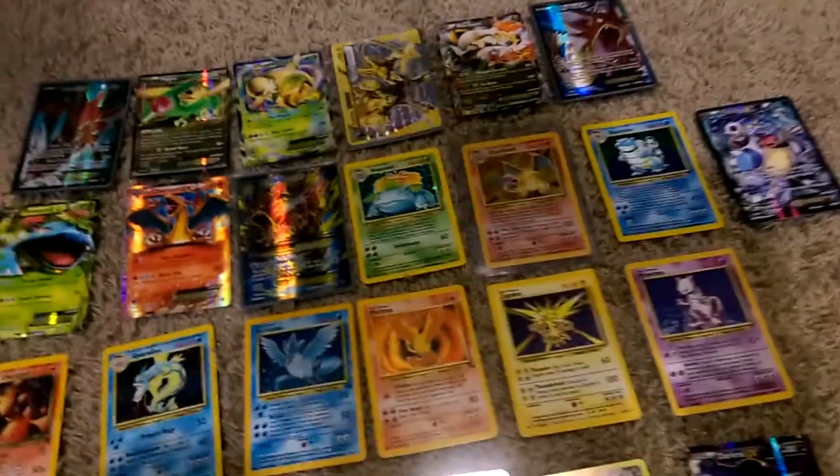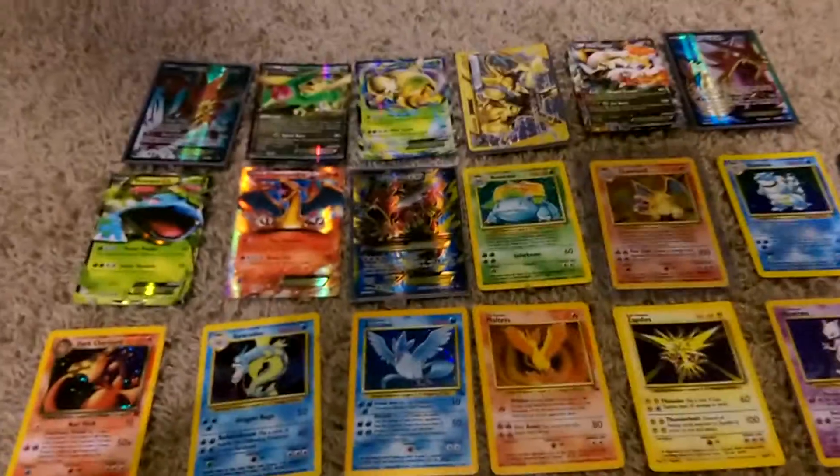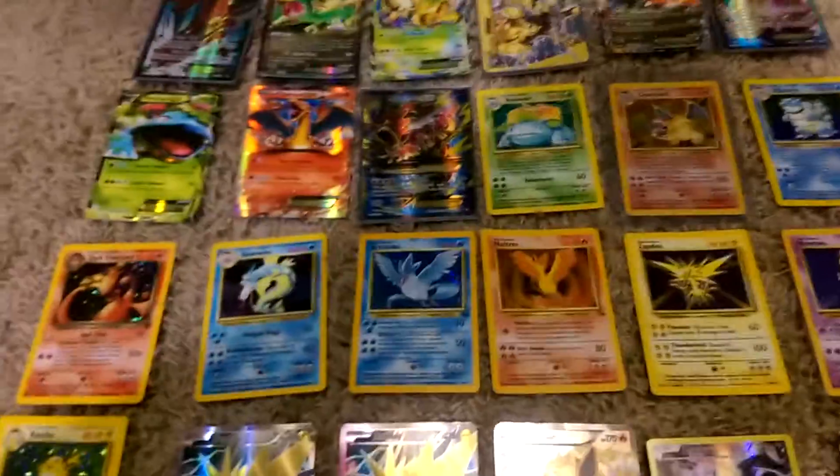Hey there YouTube, this is JD Lockerfeller. I'm here today to show you the highlights of my Pokemon card collection. I've been collecting Pokemon cards for about 9 years, and these are what I consider either the rarest cards or the ones that are my personal favorites.